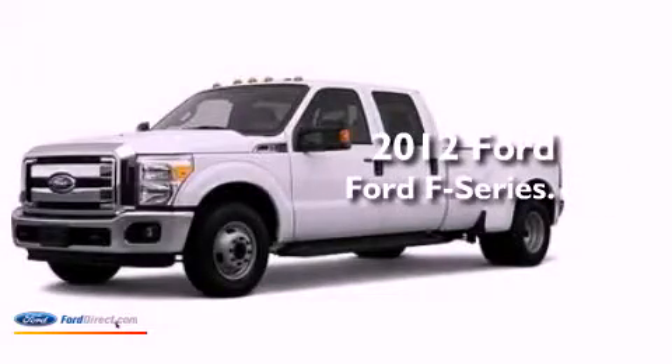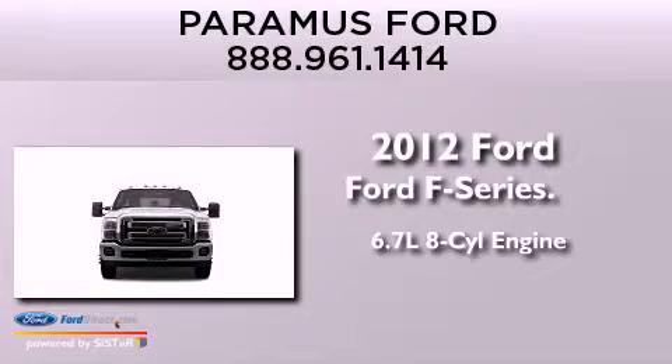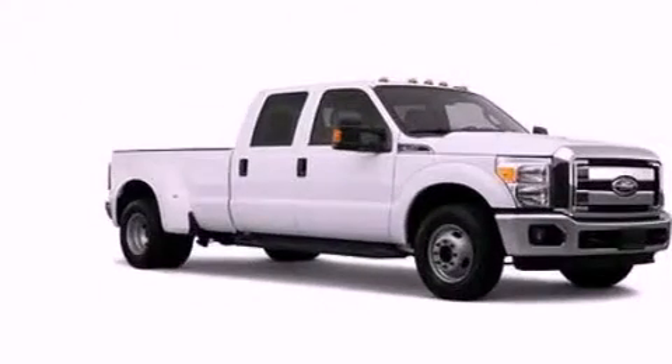This is a brand-new 2012 Ford F-Series. It has a 6.7-liter 8-cylinder engine, an automatic transmission, and the added safety and control of 4-wheel drive.